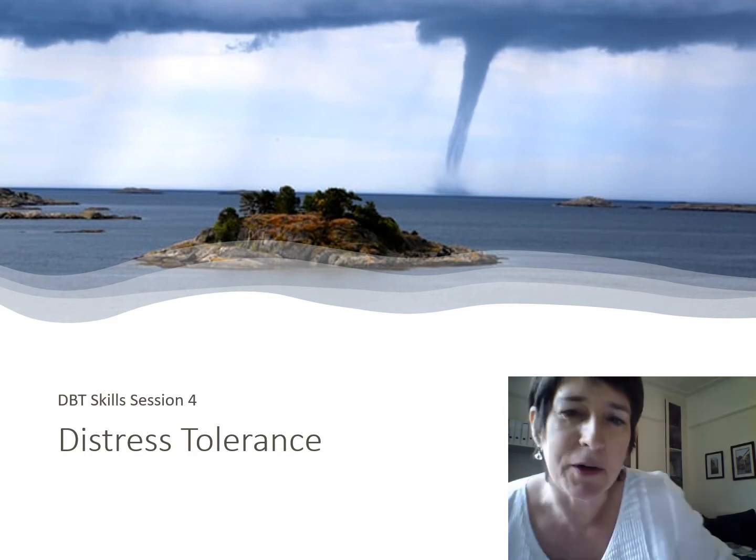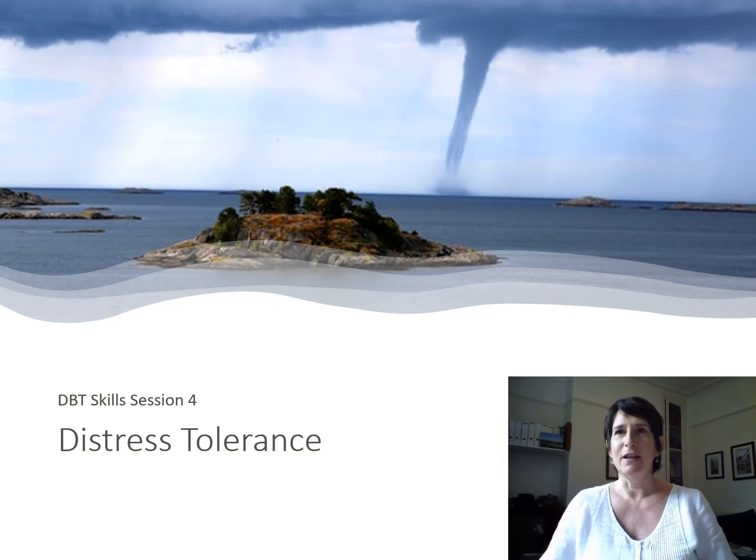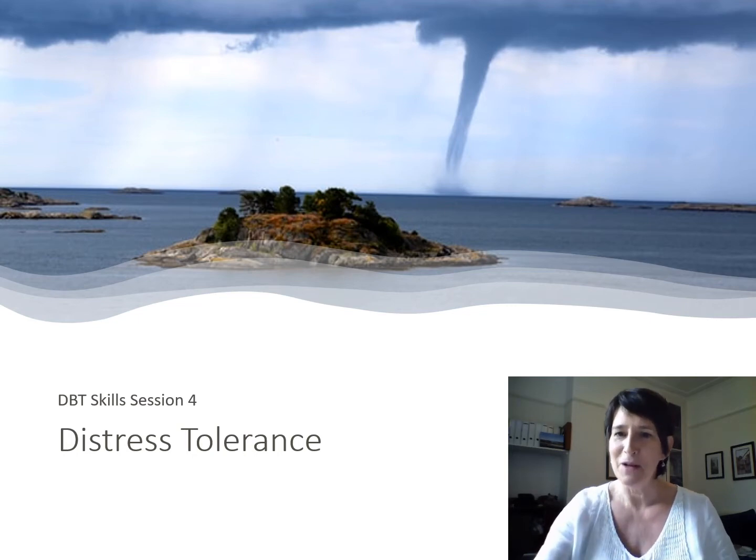Now we're going to look at body position, because sometimes to be alert you just need to shift around a bit. Make sure your feet are firmly on the ground, your body is upright and alert, so you're in the best position to pay as much attention as you can. It's really useful to scan yourself from the top of your head to the tips of your toes — just notice any discomfort and think about whether you need to move.